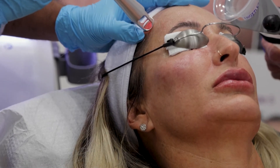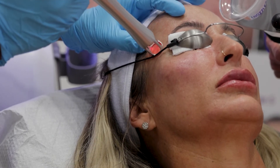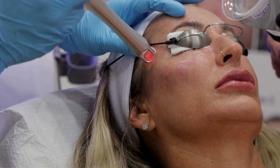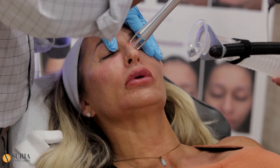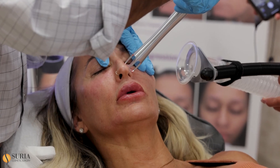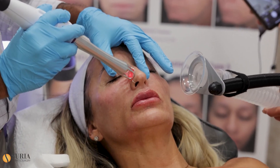In about three days or so, they may get a tiny bit of flaking, but nothing that requires any special post-op care except moisturizer and sunblock. So, let's go.